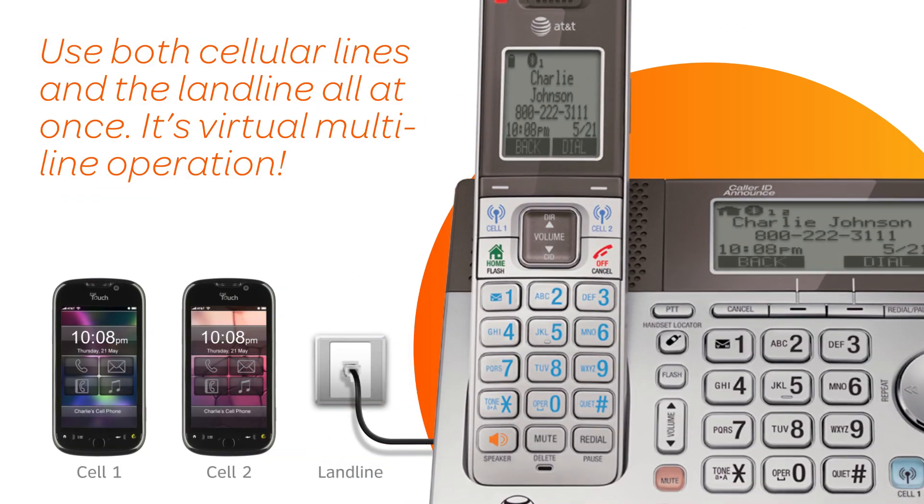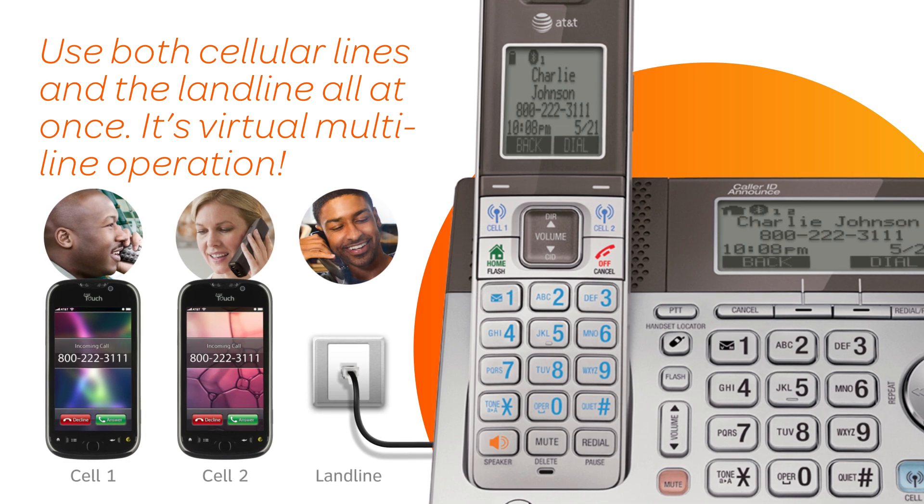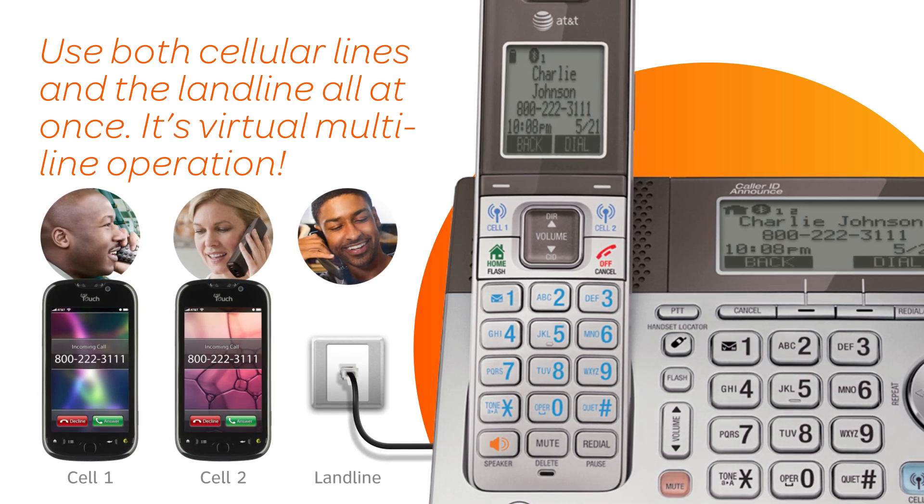Plus, the CLP99 series allows you to use both cellular lines and the landline all at once. It's virtual multi-line operation.